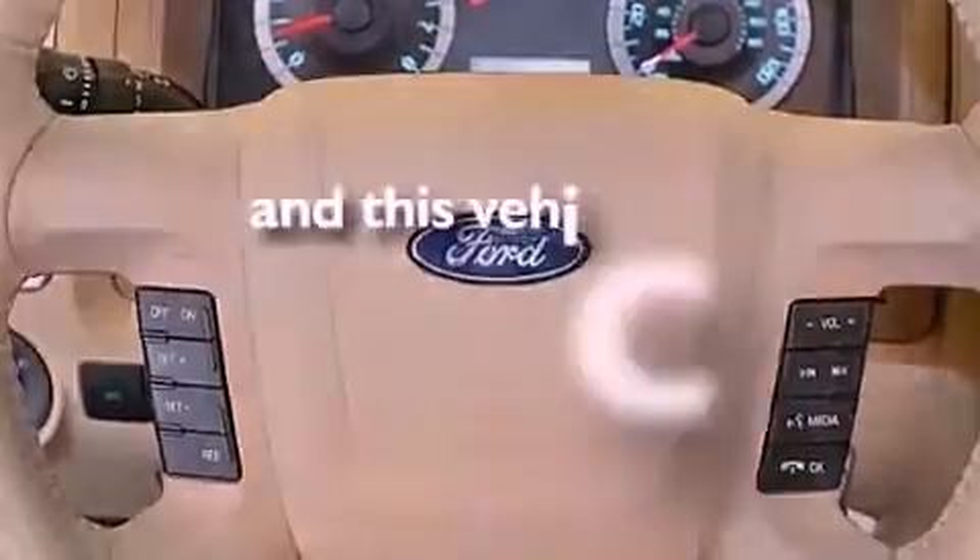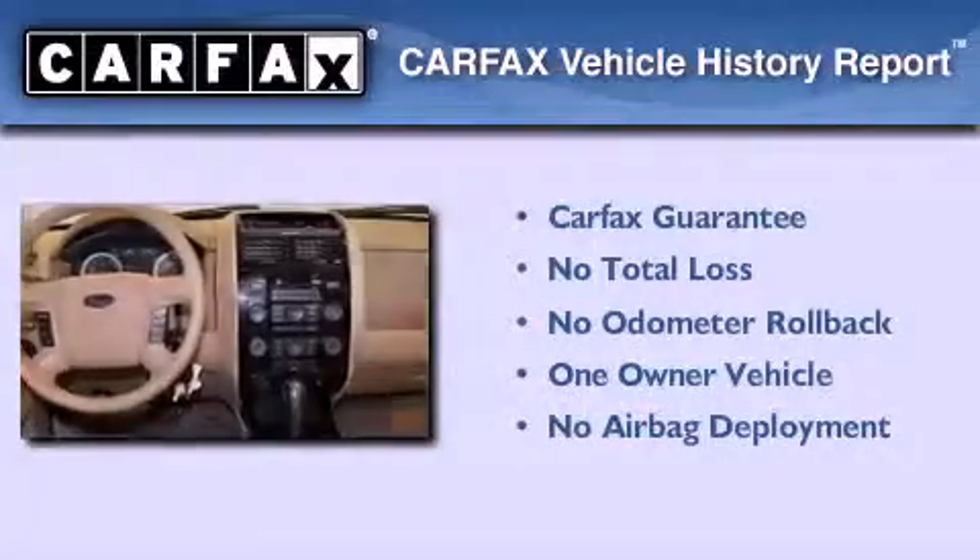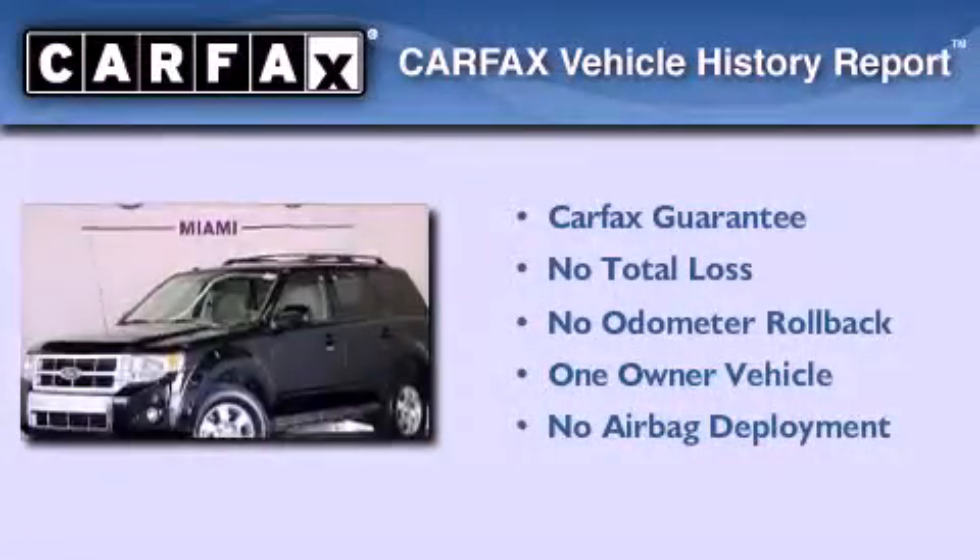This vehicle has fewer than 36,000 miles on the odometer. This Ford has had only one owner, and it qualifies for the Carfax buy-back guarantee.